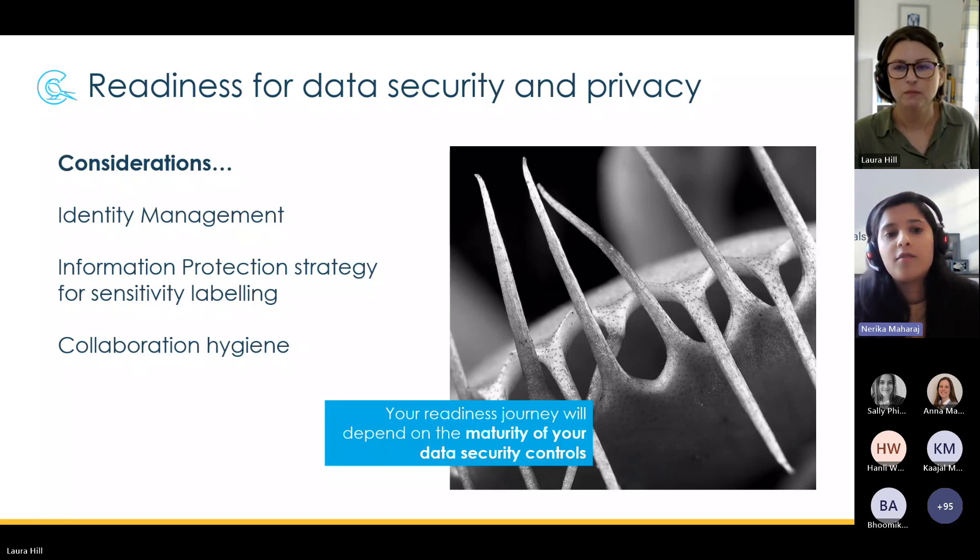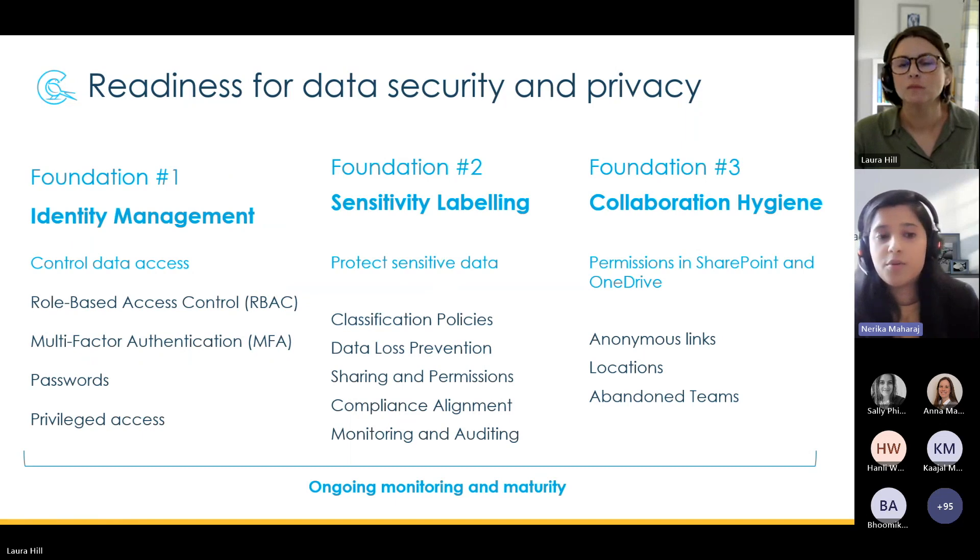We don't want you to have to shut Copilot down two days after deploying it because your board minutes have been surfaced to a junior office manager, or a document containing personal information from a performance review got exposed. Your efforts to tighten up data security and privacy might center around three foundational areas: identity management — which focuses around control of access to your data — information protection, and collaboration hygiene.